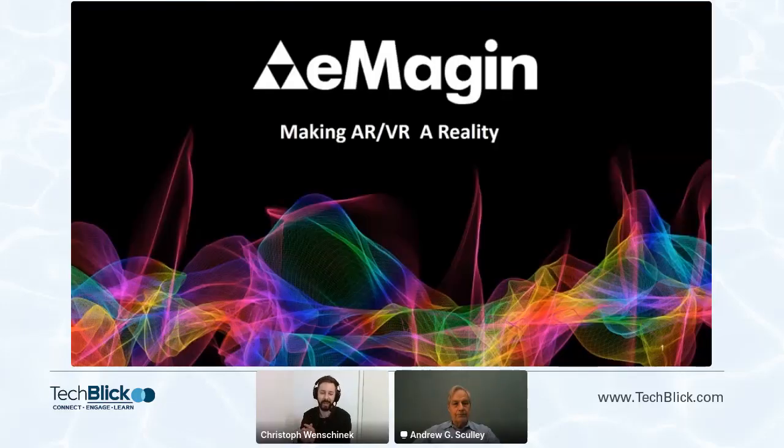Hello, everyone. Welcome to a presentation from Andrew Scuddy. He is the CEO of Imagine, and today he will tell us about their interesting new OLED technology for VR and AR. Andrew, over to you.